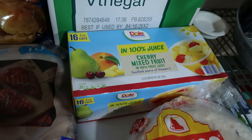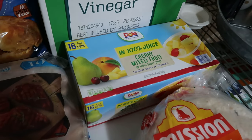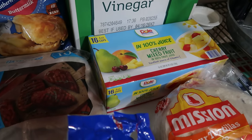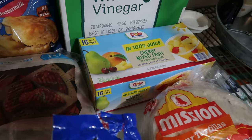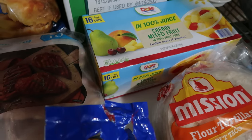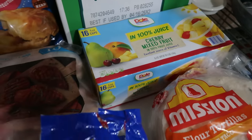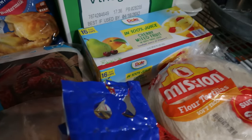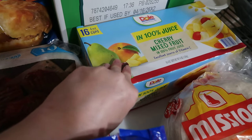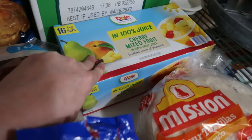Last time we picked up the Dole mandarin orange cups when they had them on the Scan & Go discount. Well, this week they had the cherry mixed fruit in 100% juice on the Scan & Go discount, where you instantly saved a dollar if you scanned it yourself on your phone and checked yourself out. I'm perfectly fine doing that because you just scan as you put it in the buggy and head out the door when finished. There are 16 cups in here, so that divides out evenly — four per kid for the next couple of weeks for snacks.